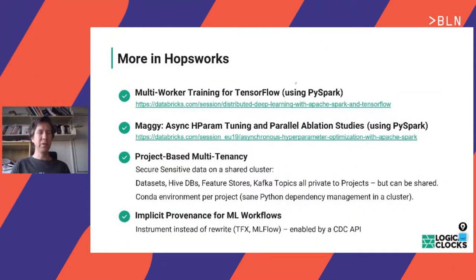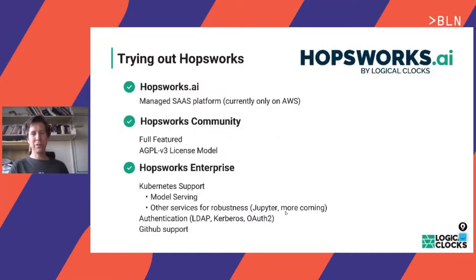The platform also supports multi-worker training, hyperparameter optimization with Maggy, project-based multi-tenancy for sensitive data in shared clusters, and provenance tracking similar to TFX and MLflow but done implicitly. It is open source with a community version and installer — just Google 'Hopsworks documentation.' There's also a SaaS version on AWS called Hopsworks.ai, and an enterprise version installable on-premise or in the cloud on Azure and GCP.